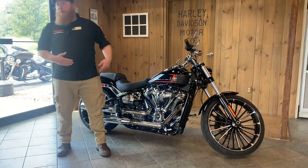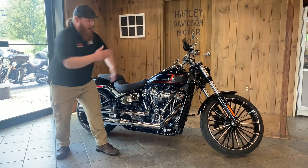Colors for this year: black denim, Baja orange, Atlas silver metallic, and vivid black.